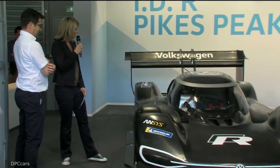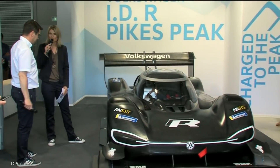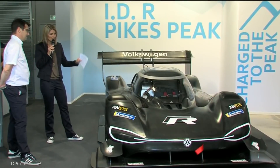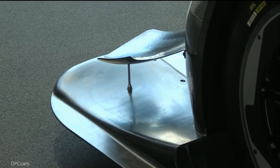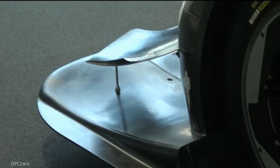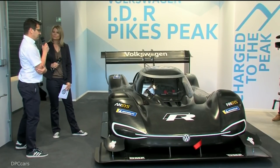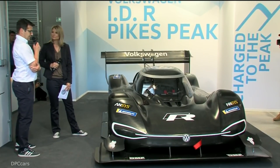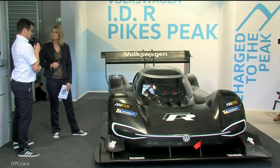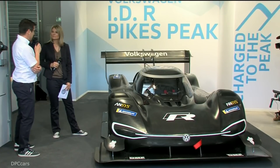Looking at the aerodynamics again — this really strikes the eye when watching this car. Aerodynamics at Pikes Peak work differently from a normal race car on a normal racetrack, right? Yeah, for sure. As I said, the altitude reduces the density of the air. So to get the same load on the wheels, we need to go to bigger wings.